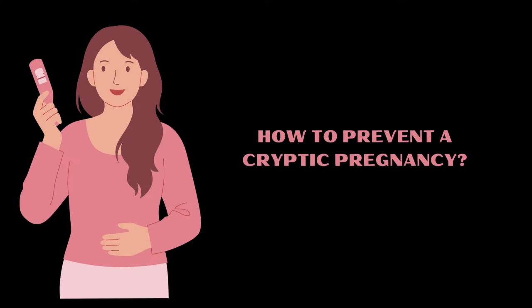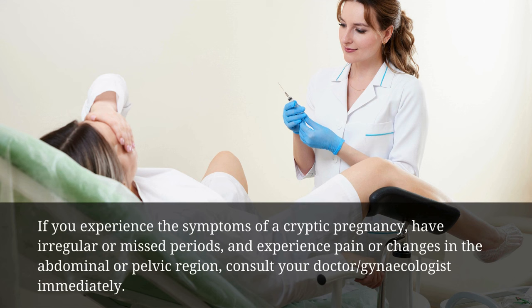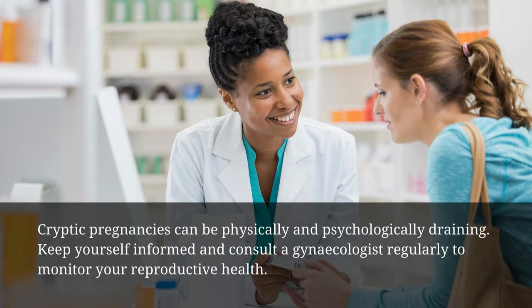How to prevent a cryptic pregnancy: if you experience the symptoms of a cryptic pregnancy, have irregular or missed periods, and experience pain or changes in the abdominal or pelvic region, consult your doctor or gynecologist immediately. Cryptic pregnancies can be physically and psychologically draining. Keep yourself informed and consult a gynecologist regularly to monitor your reproductive health.